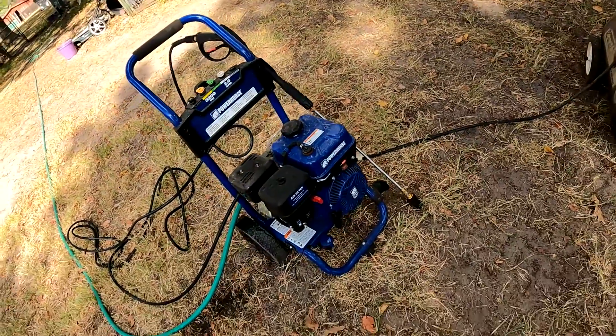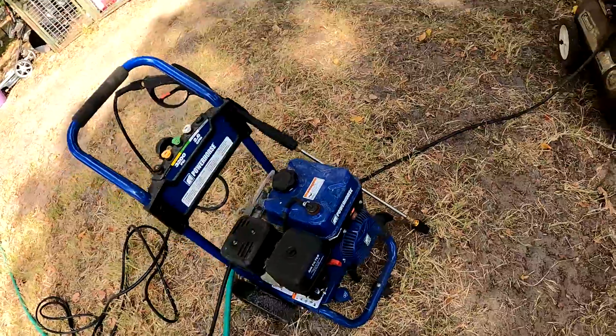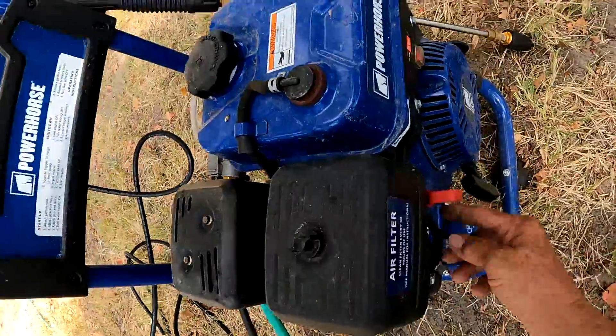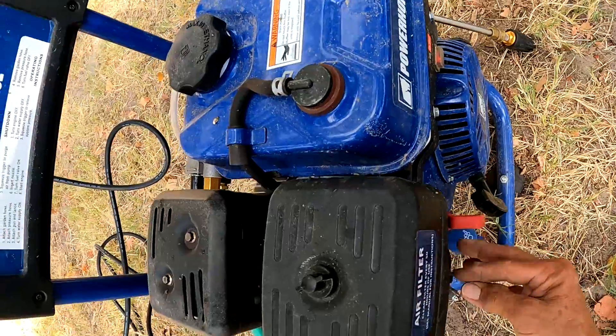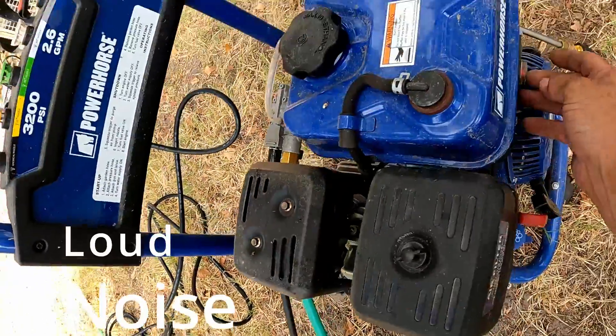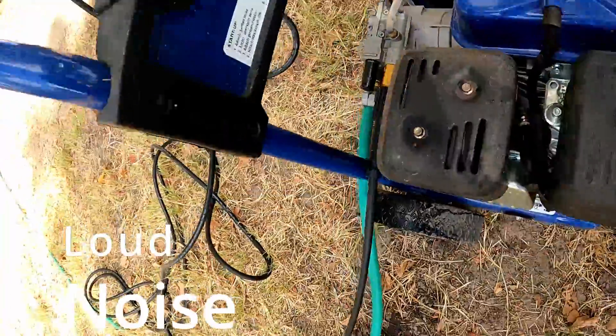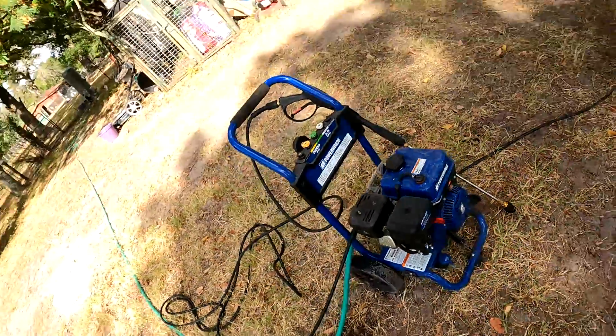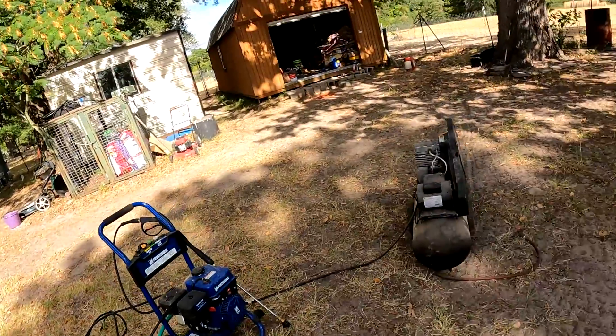Y'all be ready — we're fixing to start it. Listen for the noise, we're gonna get it pressure washed and then get this thing put away. Let's see how easy this thing is to start this morning. We're gonna put it on choke, got to turn the switch to on — and it started up right away!